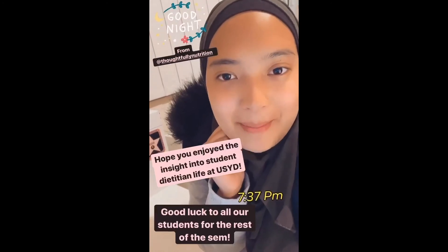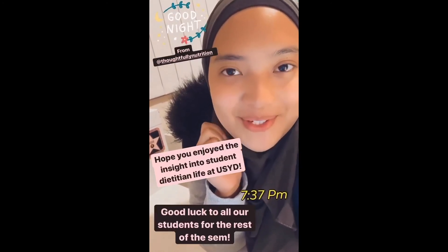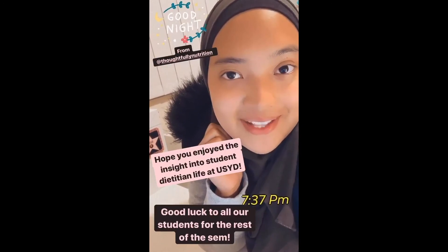That's a wrap from me tonight. Hope you guys enjoyed that little insight into a day in the life of an MND student at the University of Sydney.